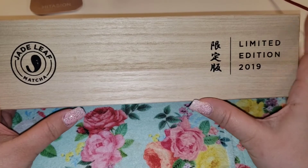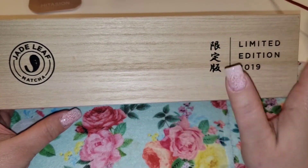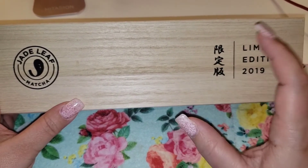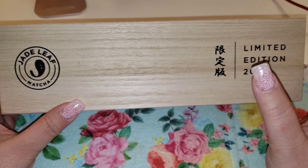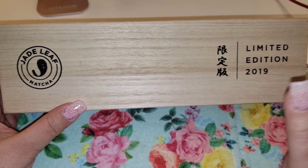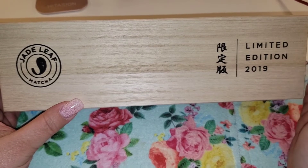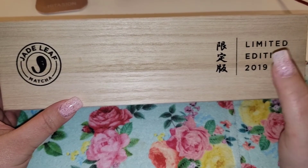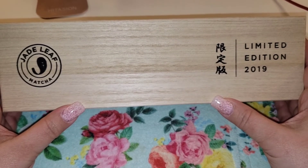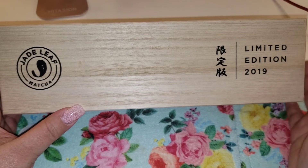I'm very excited to have this. Per my emails with Jade Leaf, at the time I ordered they said they had about 10 left. I've noticed that sometimes you can purchase one and then it'll sell out, and then the next day there's another one. Your best bet is to email them — they get back very quickly. If you are serious about purchasing one, keep your eye on the website throughout the day and snag one up.